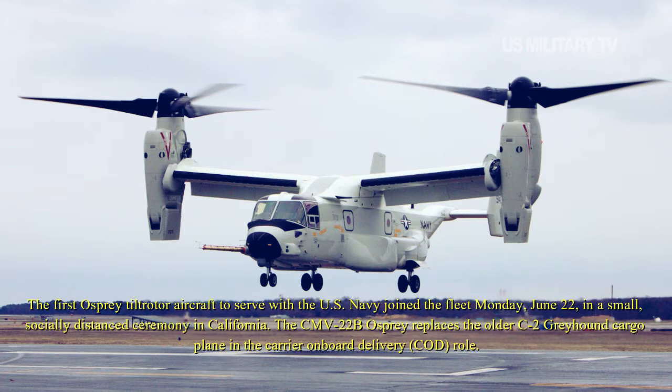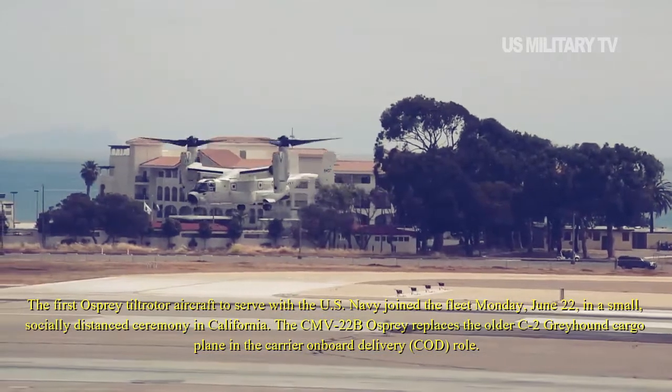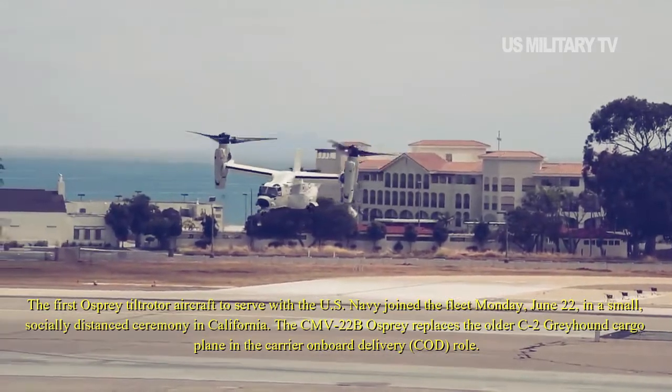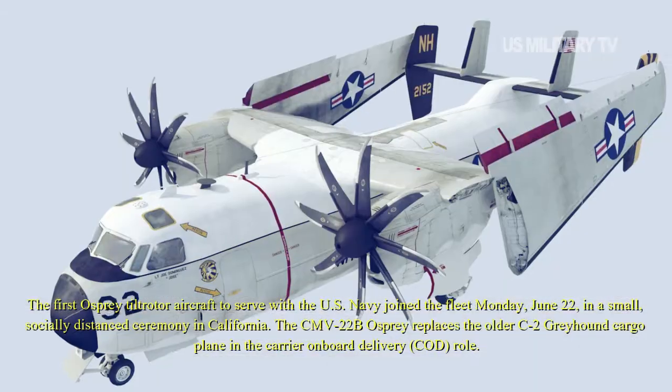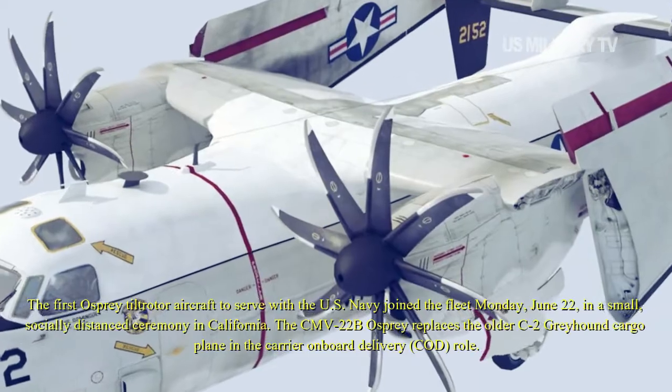The first Osprey tilt-rotor aircraft to serve with the U.S. Navy joined the fleet Monday, June 22, in a small, socially distanced ceremony in California. The CMV-22B Osprey replaces the older C-2 Greyhound cargo plane in the carrier onboard delivery role.